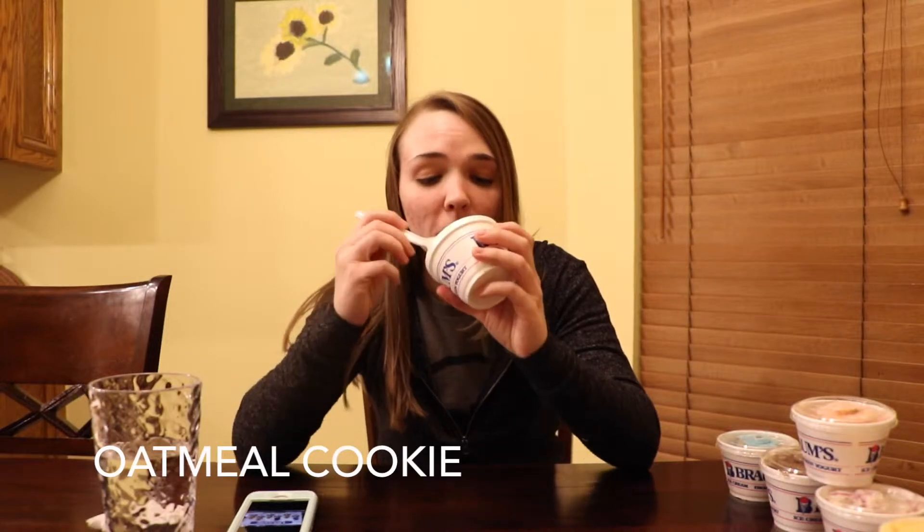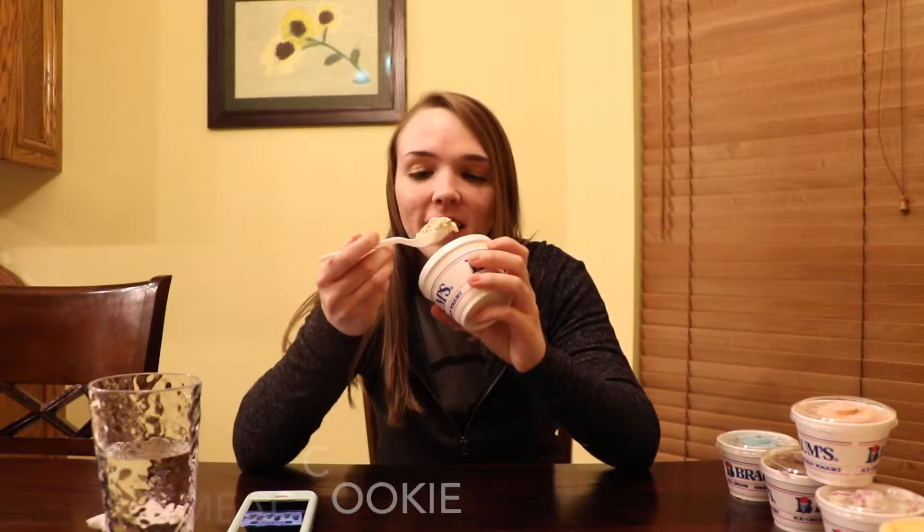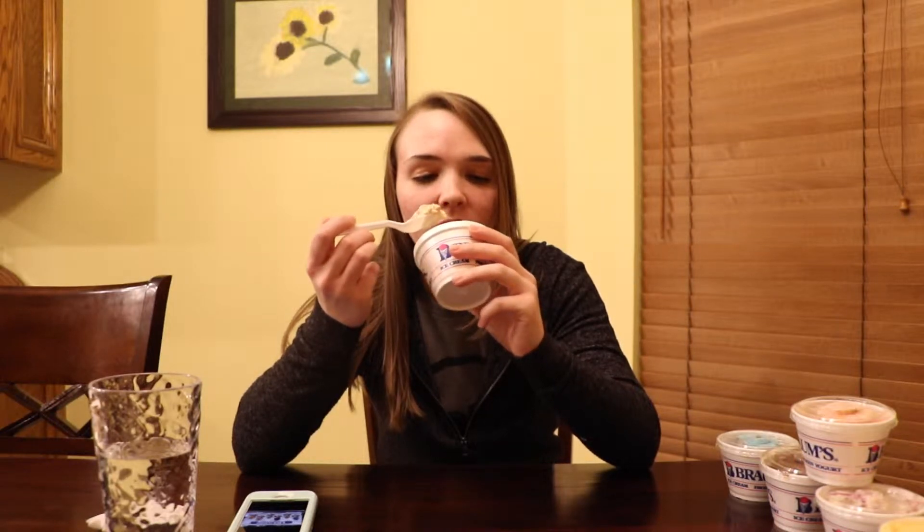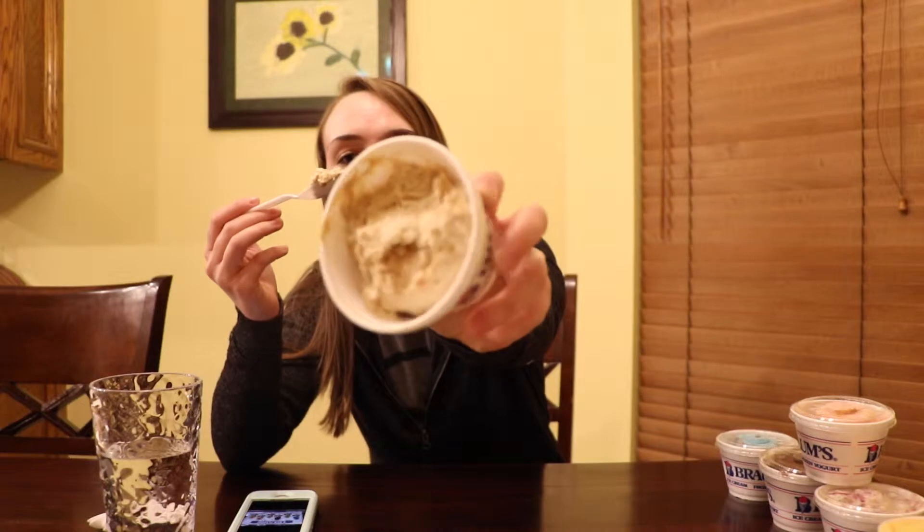So I don't have descriptions for any of these, so I'm just gonna taste them and see how they turn out. This is the oatmeal cookie. Smells good, man. It looks to be an oatmeal type base and then it's got what looks like cookie chunks and this swirl in it. I don't know if you can see it, but it looks very cinnamony. So here we go.